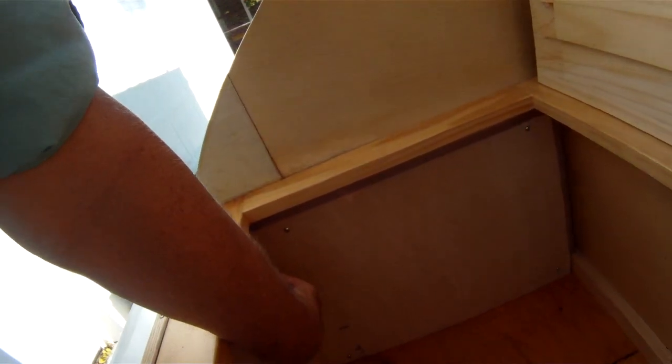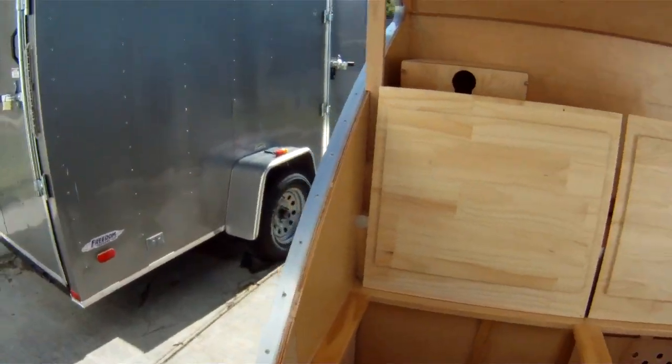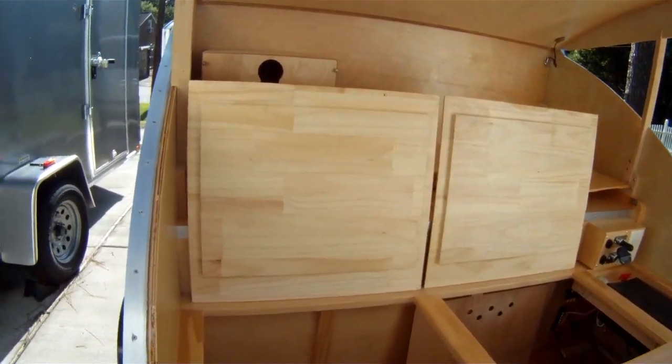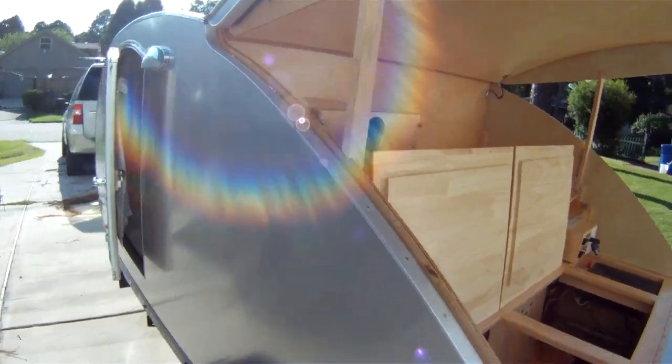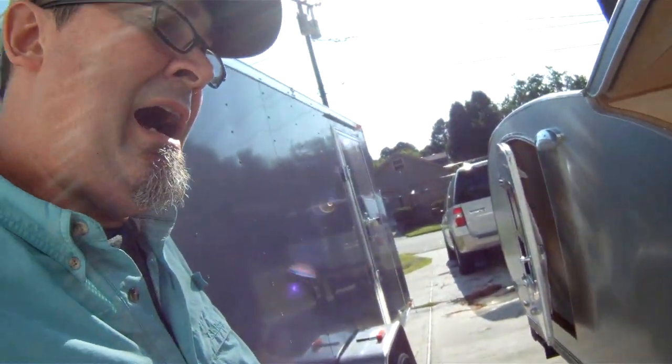I also checked underneath and got up under there to make sure there was no structural damage — and there was no structural damage. So that's the main issue I've had, and that issue has been repaired and fixed. Everything else is in good condition. If I were searching for a teardrop, I would have no qualms about buying this one. So if you're interested, it's $8,000, I'm in Southeastern Virginia — send me a message on YouTube and I will respond, and let's make a deal.